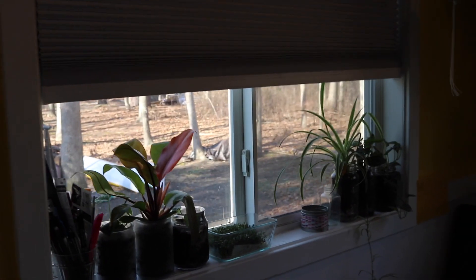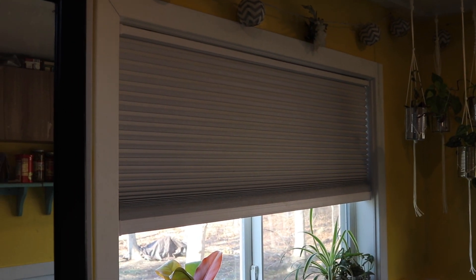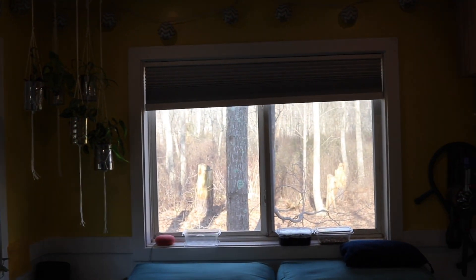I'm really happy with these blinds. They weren't super expensive, but definitely more than just getting regular curtains — though I think it's worth it for the energy savings for sure.